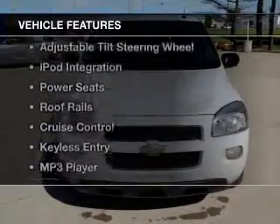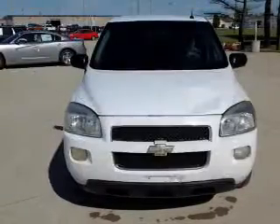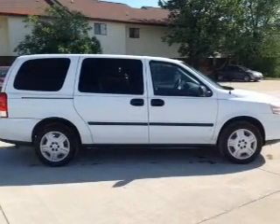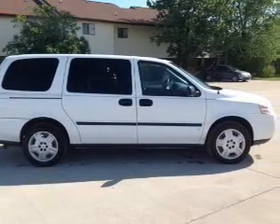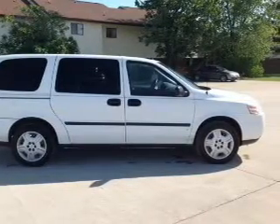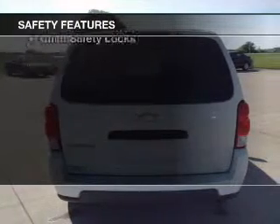The features include internet connectivity, a DVD system, aluminum rims, an adjustable tilt steering wheel, iPod integration, power seats, roof rails, cruise control, keyless entry, and an MP3 player. Safety was made a priority with these features.